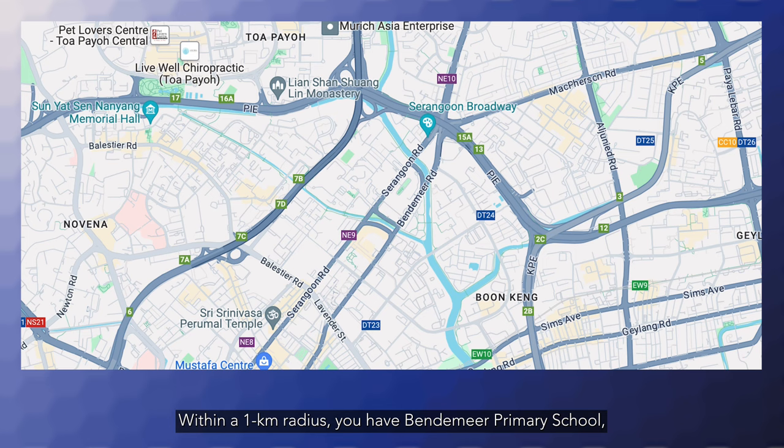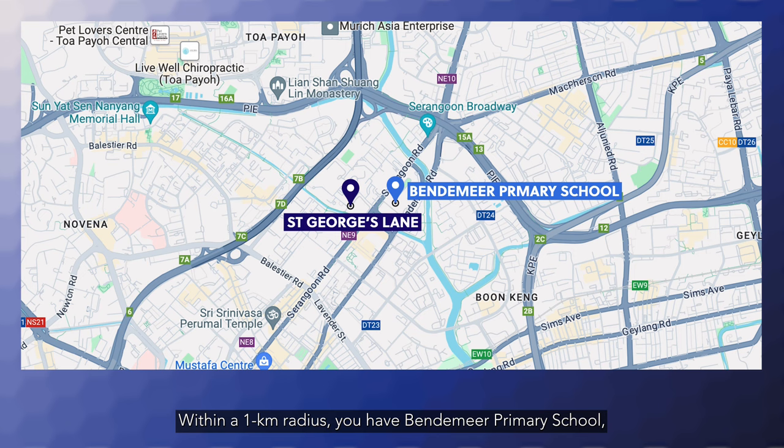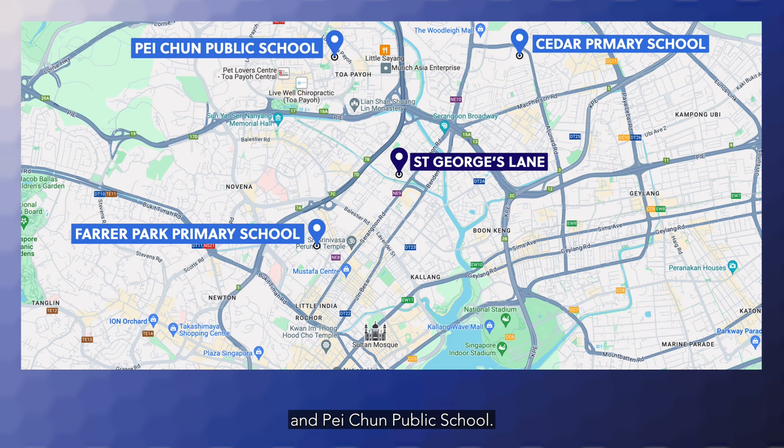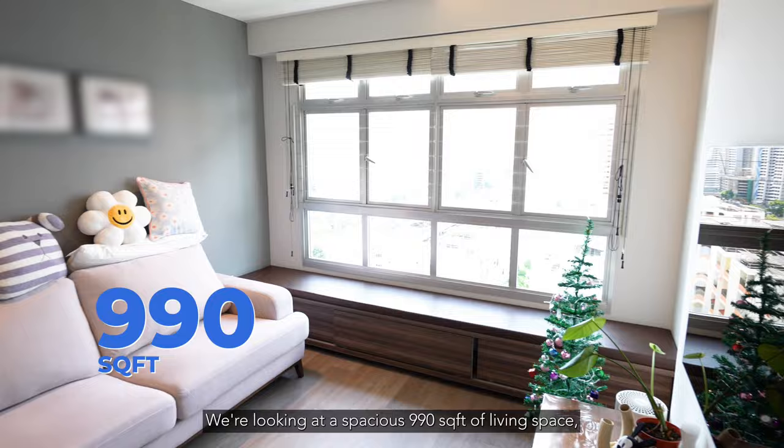For families with children, education is a top priority. Within a 1km radius, you'll have Bendemeer Primary School, Hongwen School, and St Andrews Junior School. And within 2km, Cedar Primary School, Farrer Park Primary School, and Pei Chun Public School. Plenty of options to nurture your child's future.